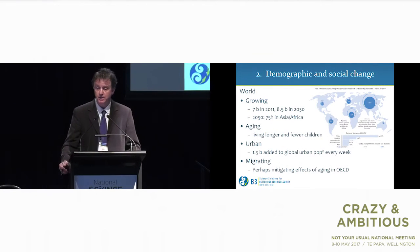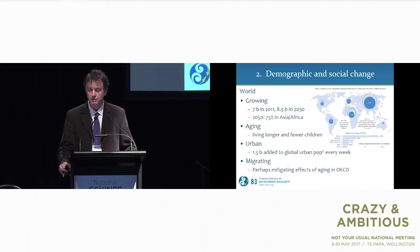The second megatrend is around demographic and social change. Looking at the world, the population is growing, it's ageing — particularly in some parts more than others — it's becoming more and more urban, and there is increasing migration, which is perhaps mitigating the effects of ageing in some OECD countries. By 2050, 75% of the global population is going to be in Asia and Africa — a very unbalanced world.